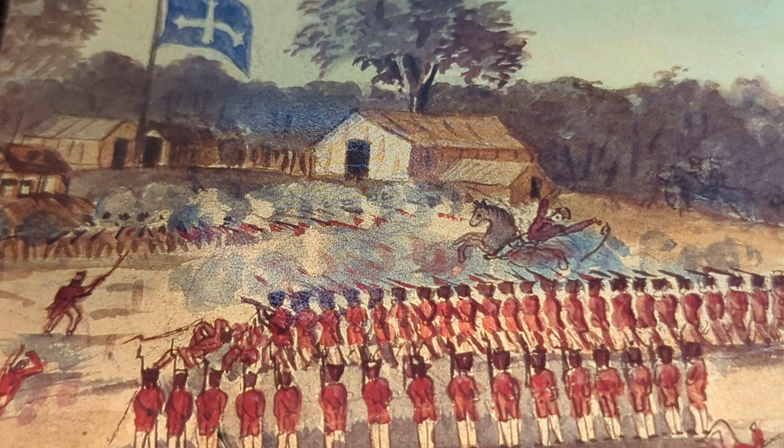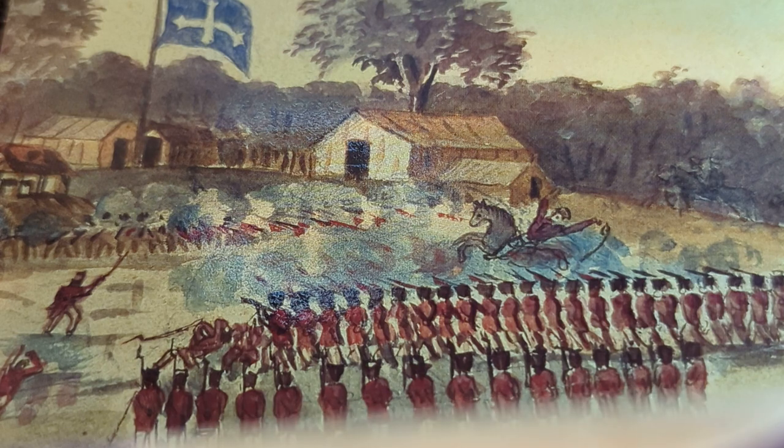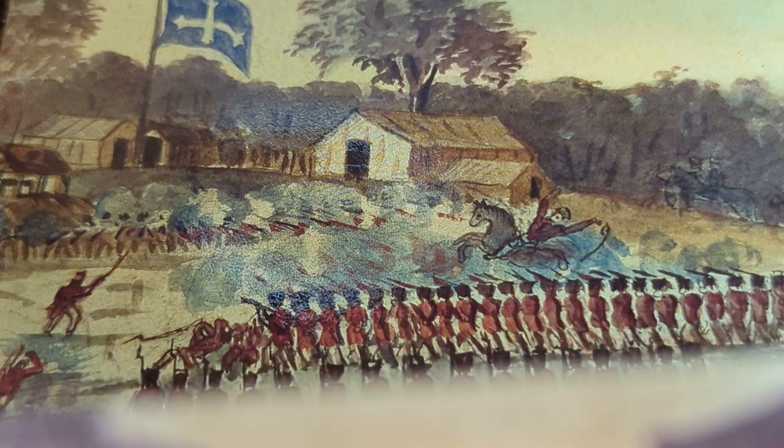The Eureka Stockade has become a symbol of democratic protest for the nation. Under the Southern Cross flag, angry diggers swore an oath to stand and fight for their rights and liberties, and proceeded to erect a defensive stockade. At dawn on Sunday the 3rd of December, when most of the diggers were asleep, the government troops attacked. About 30 diggers and 5 soldiers were killed.